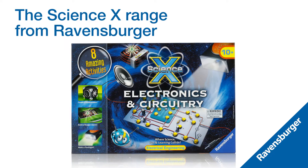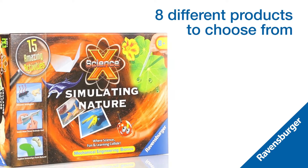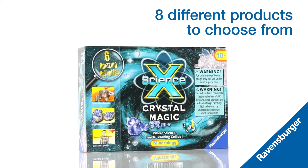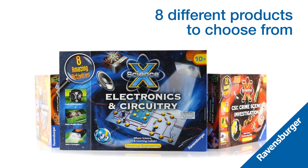Introducing the exciting and educational Science X range from Ravensburger. Ever wondered why polar bears are white? Wanted to crack a secret code? Or maybe you've always wanted to grow your own crystals? With eight different products to choose from, there is something for everyone.